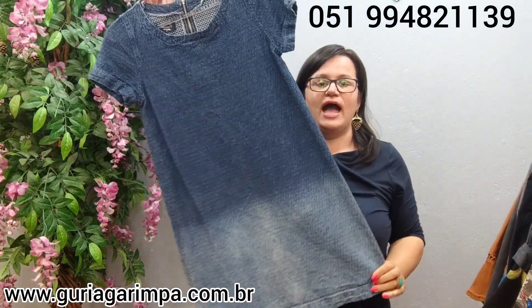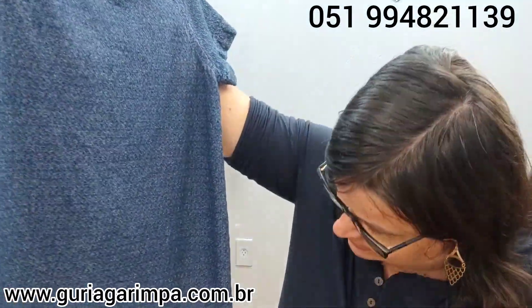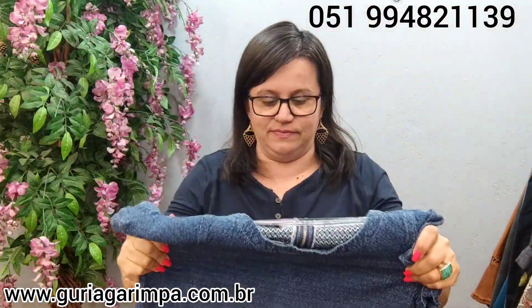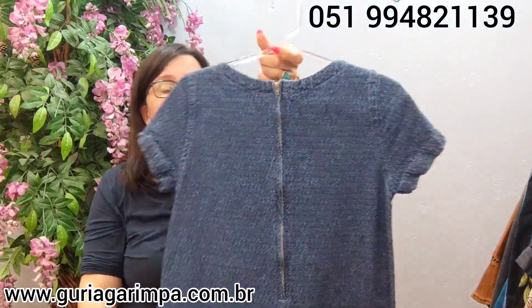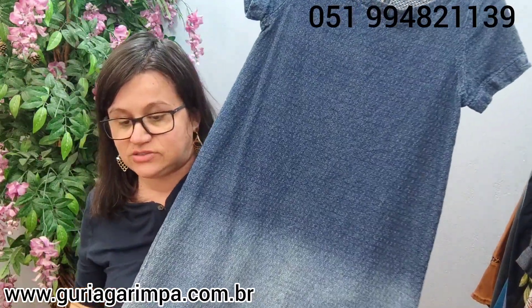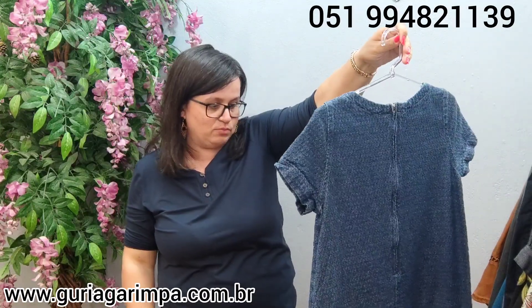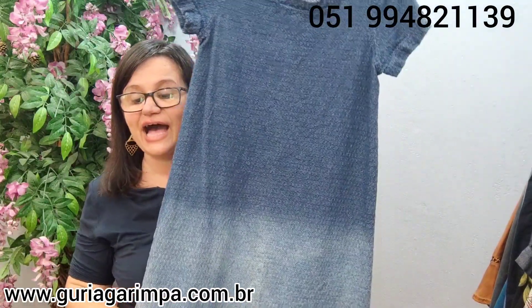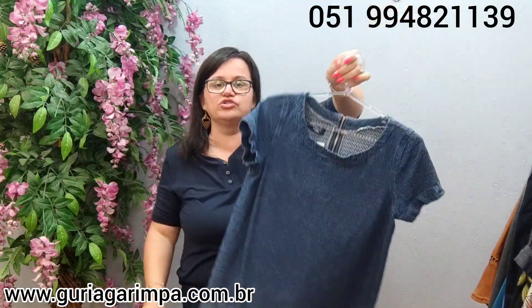Vamos seguir o garimpo. Agora, temos este vestido jeans — um vestido em sarja, muito lindo. É da marca Marisa Casual. Tem todo um estilo de duas cores. Não tem elastano, fecha na parte de trás. É tamanho 38 na etiqueta, tem 92 de busto, 88 de comprimento. Vai vestir bem um P, pra colocar com um cintinho vai ficar um luxo. Ele tá a 28 reais e é código 37.